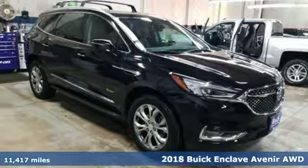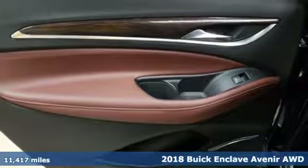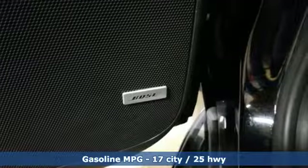Here's a 2018 Buick Enclave. Smart, sleek, and beautiful. It shatters expectations of what a crossover should be, and it comes with all the amenities you need.